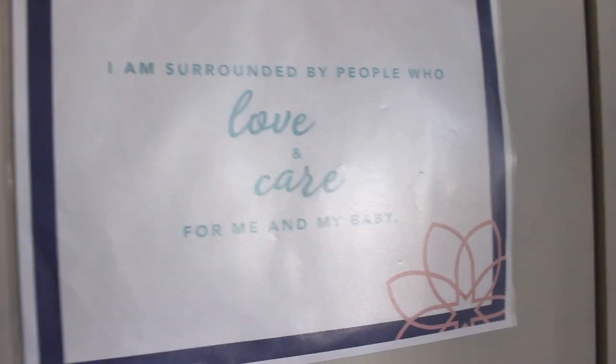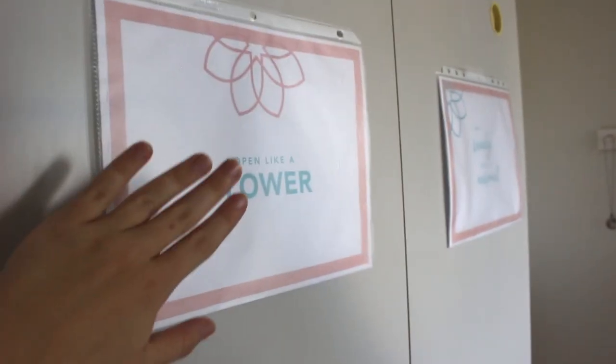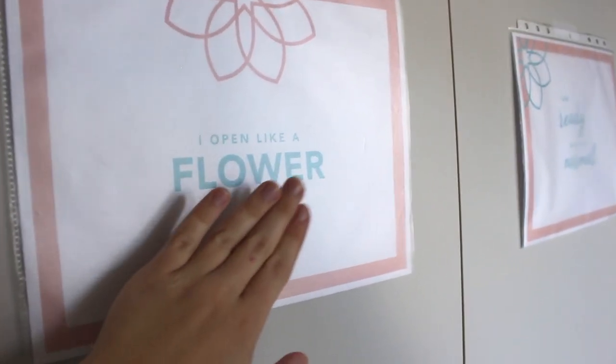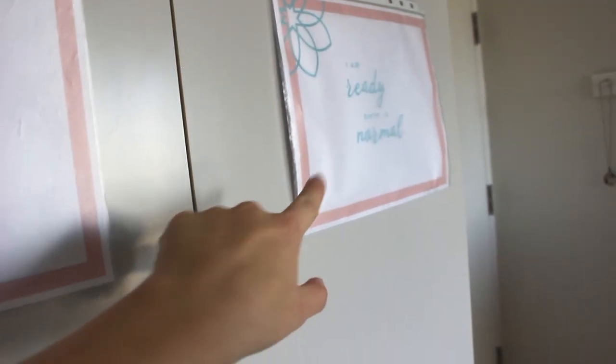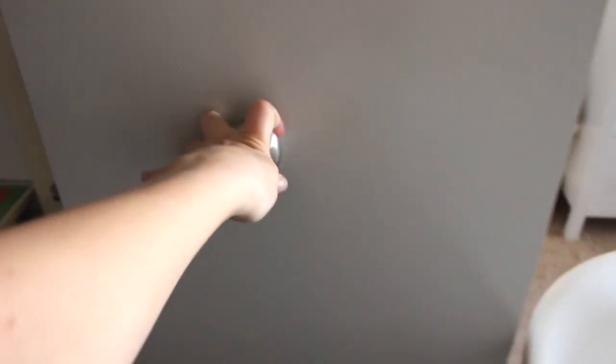And here is the camera — it's a Wi-Fi type of camera. I have all these affirmation signs up here. 'I am safe. I am strong. I am surrounded by people who love and care for my baby.' My doula gave me these to say every day, and I would say these every day until Leo was born. And this is 'I am ready.' I have more in the bathroom that I'll show you.